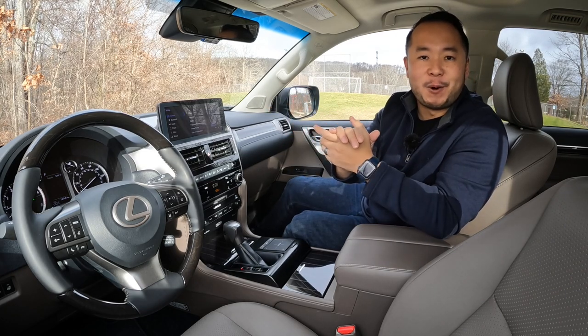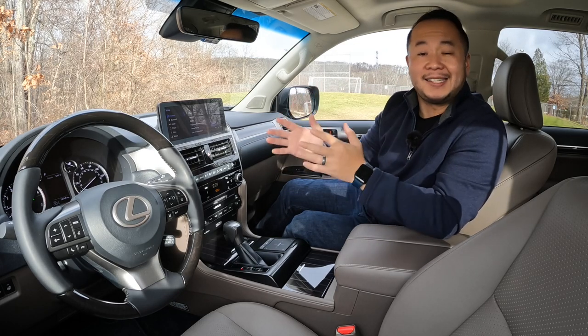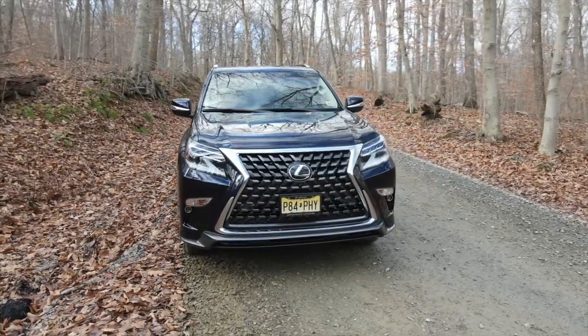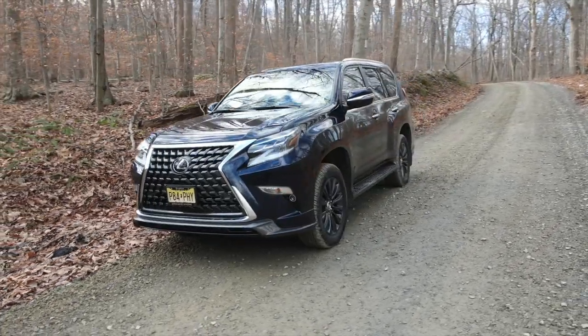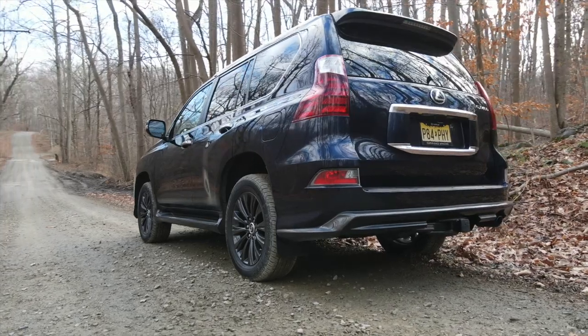Welcome to Shifting Lanes. My name is Hanson. For this video, I want to walk you through some of my likes and dislikes about this proper luxury off-roading vehicle so that you have a better idea before you buy. Make sure you hit that like, subscribe, and that notification bell so that you can be notified anytime we make a new video.